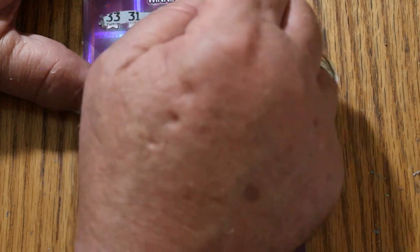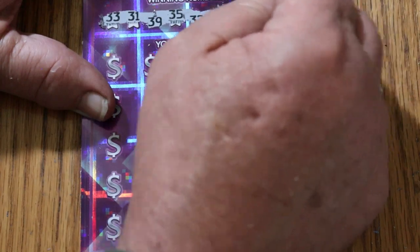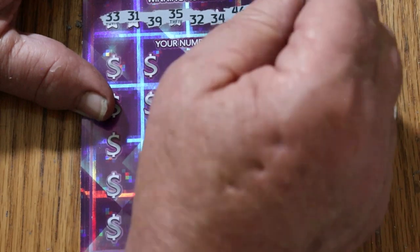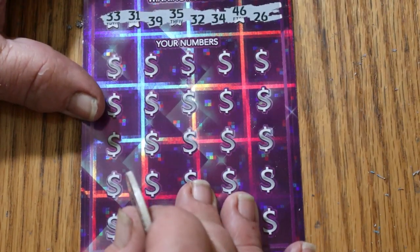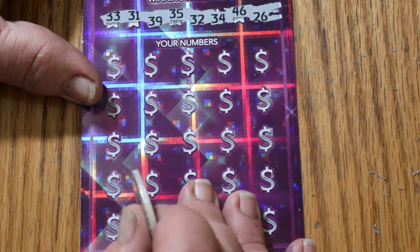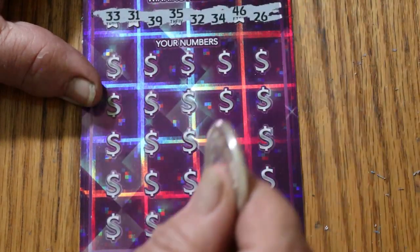One thing about this ticket — they have this irritating alternating up-down on the winning numbers. I hate that. I hate it with a passion. It adds to the time of the ticket just to get it all done. I think they do that just to be cute and clever and artsy. From a professional scratcher's point of view, it's a pain in the ass.